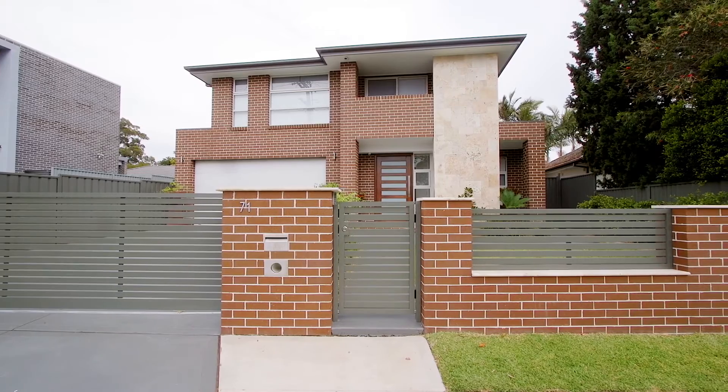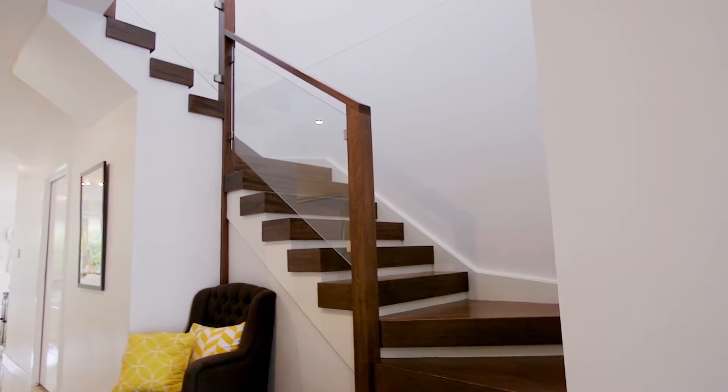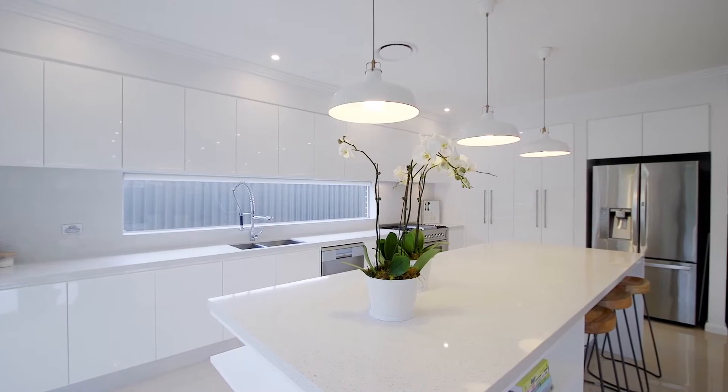Beautiful travertine stone highlights throughout, from the soaring facade wall through to the Tasmanian oak staircase and that amazing galley style kitchen.